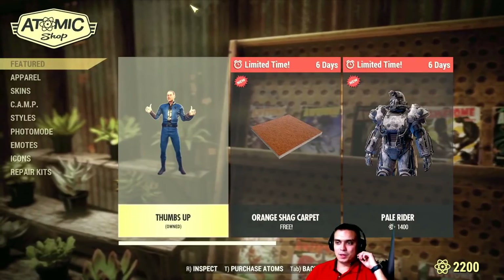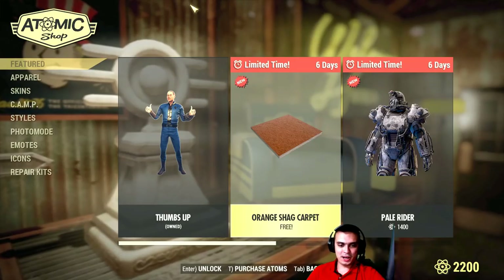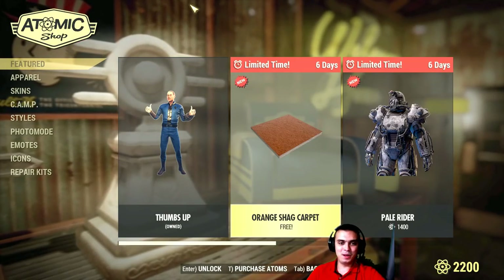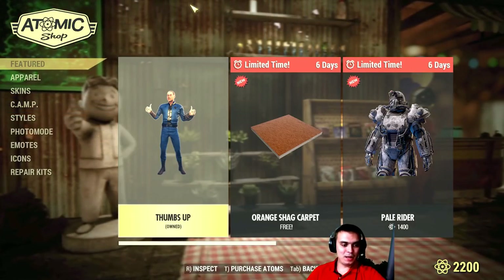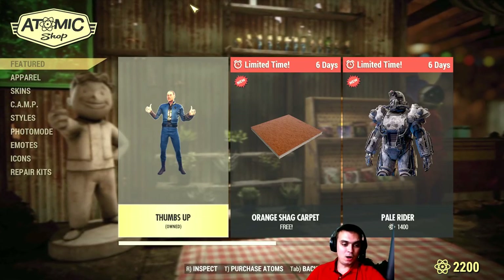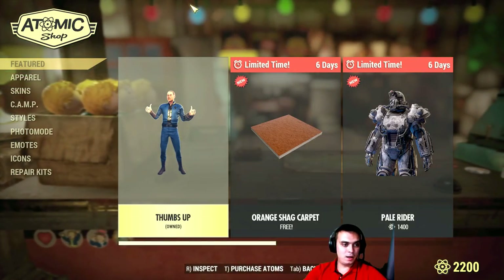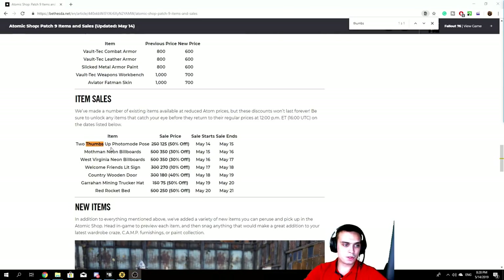So what do we have on the menu today? We have the orange shag carpet, which is a free item and anyone can claim it within a week time frame, so I'm definitely going to grab it. We have the thumbs up pose also with a discount going for 125 atoms — two thumbs up pose for 125. Then we're gonna have some more cool items coming up with a limited time to buy, so stay put. Mothman billboards — finally! I was waiting for these billboards for a really long time to pop.